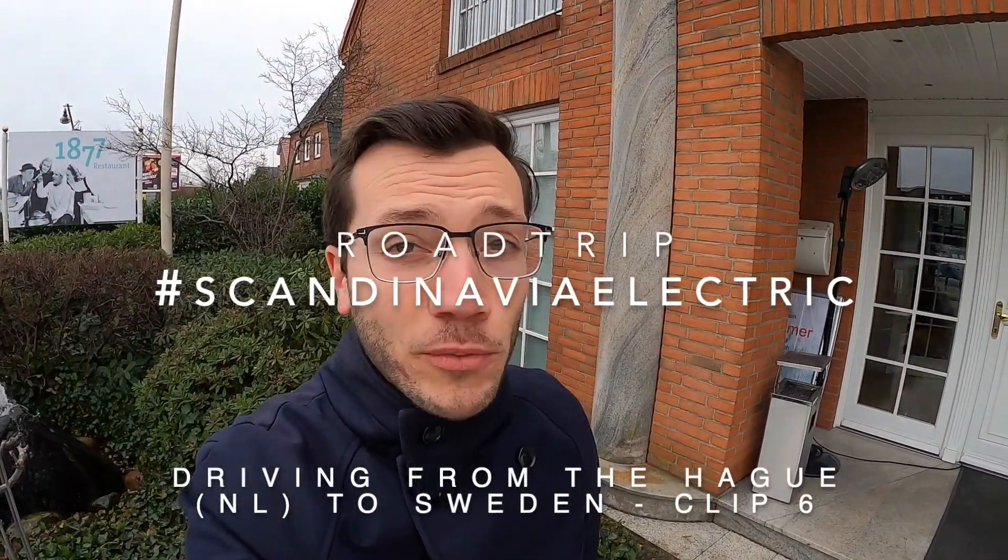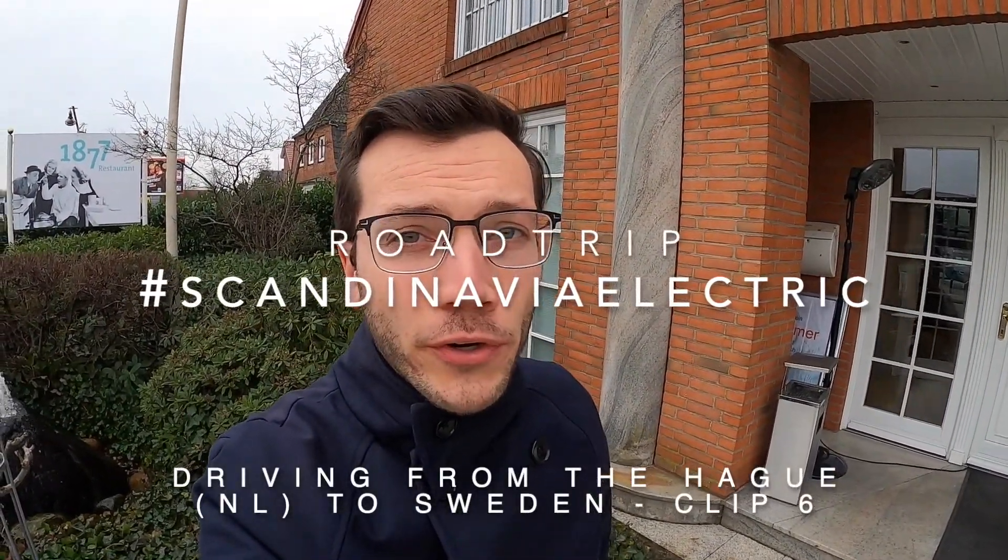Hello, my name is Simon van de Beek. I'm an ecopreneur and sustainability consultant, and this time I'm traveling from The Hague in the Netherlands to Sweden, and I'll show you how to do it.